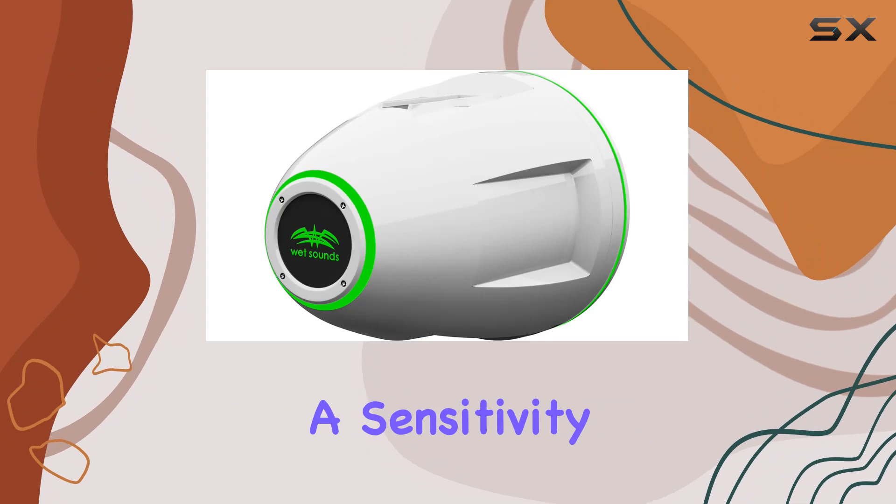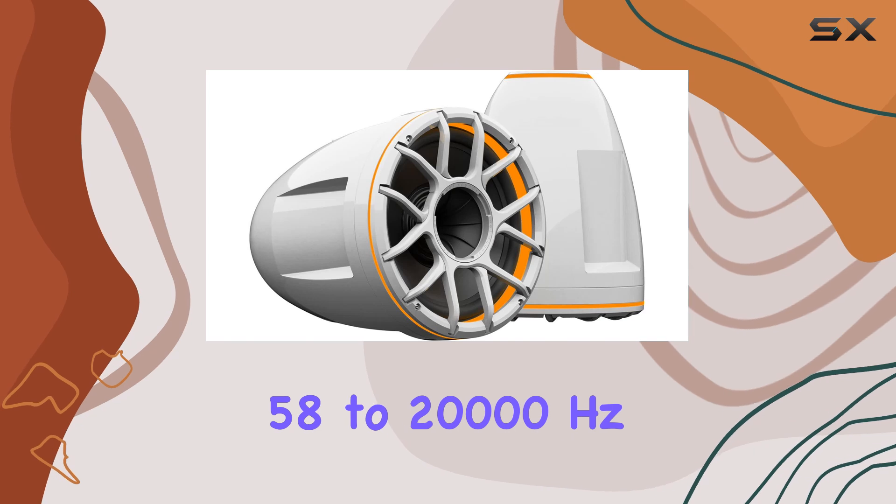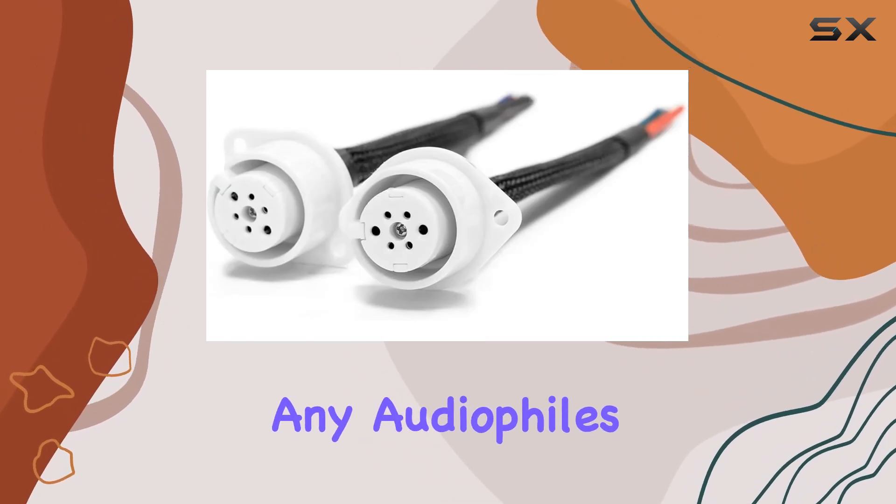With a sensitivity of 91 dB at 1 Watt and a frequency response ranging from 58 to 20,000 Hz, these speakers offer a wide range of sound that will satisfy any audiophile's ears.